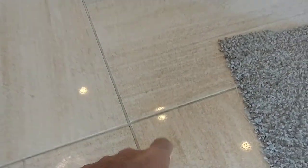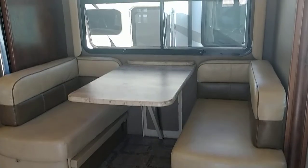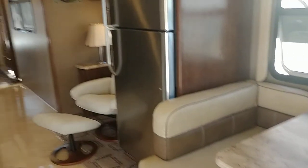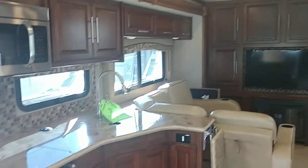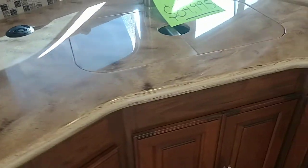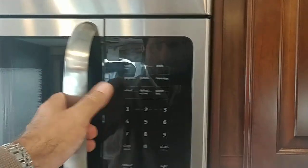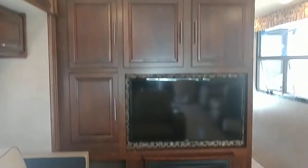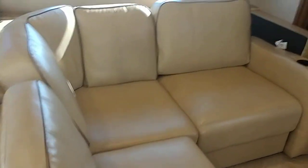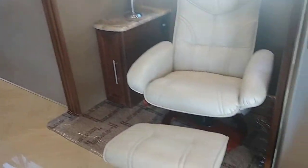Going in, these are porcelain tiles. Very nice dinette with a dream dinette table that drops with a click. Residential refrigerator, hard surface countertop. It has 9,000 miles on it. Counter extension, big microwave, midship TV, kind of a lounge-type sofa, and a fireplace.